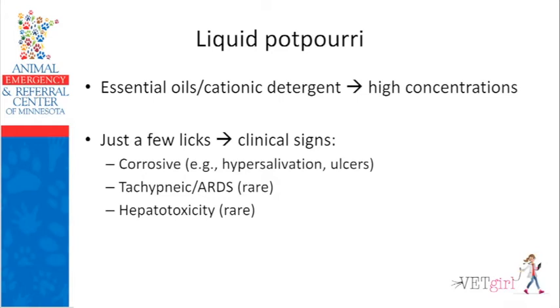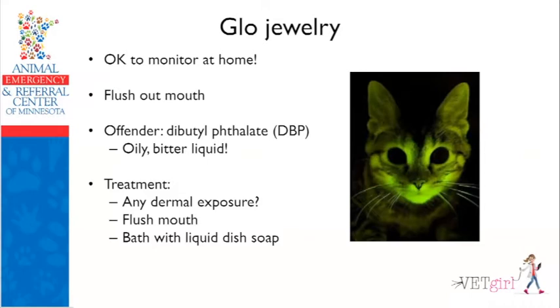Liquid potpourri is more common during the holidays when people use a simmer pot to heat up potpourri. I'm not talking about dry potpourri sitting on a table — that's not a big deal. But heated potpourri contains cationic detergents that in high concentrations are corrosive to cats. They can result in drooling, ulcers, tachypnea, and very rarely acute respiratory distress syndrome — the shock organ of the cat — or hepatotoxicity. A Glade plug-in with essential oils is totally different and overhyped in the news. It's truly liquid potpourri or concentrated essential oils we worry about.